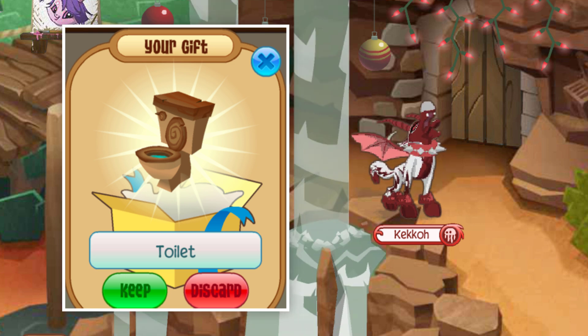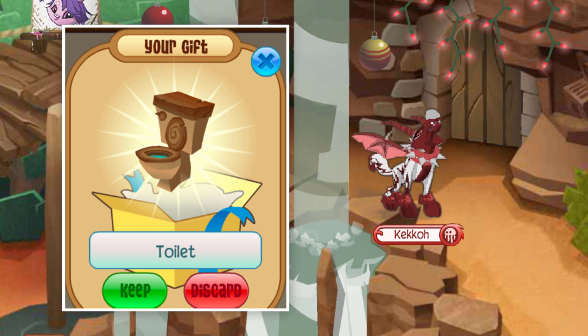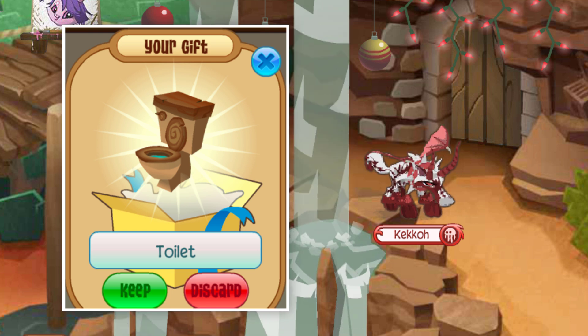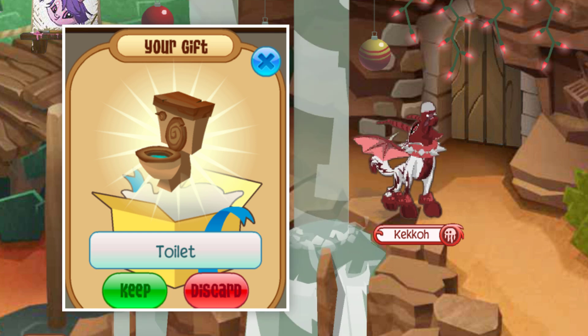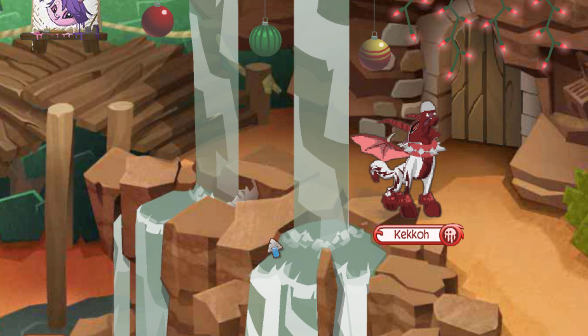Similar to the Horse Coin, it was distributed once again through an HHQ live stream via a spin-the-wheel. This item is currently only two of a kind, with both active players expressing they're not going to trade it. The history and scarcity of this item makes it so sought after, placing it at number two.